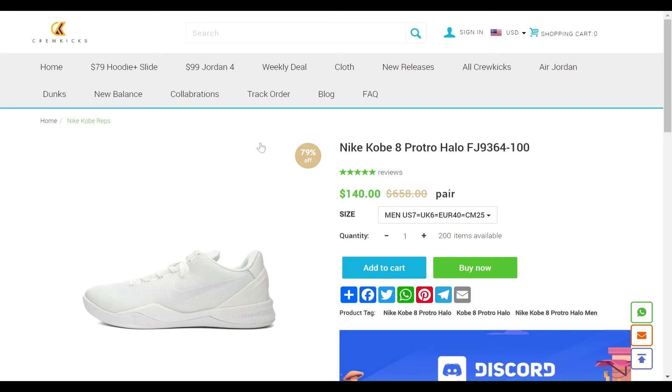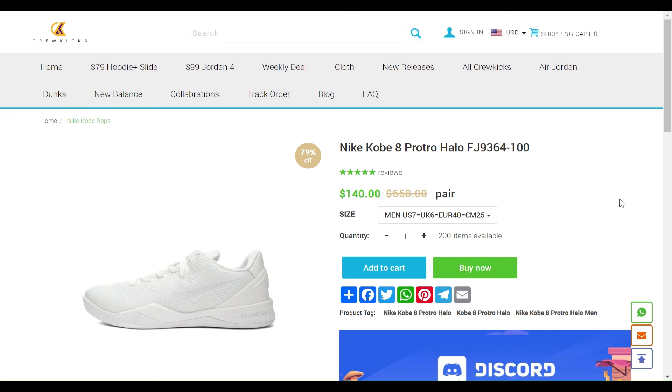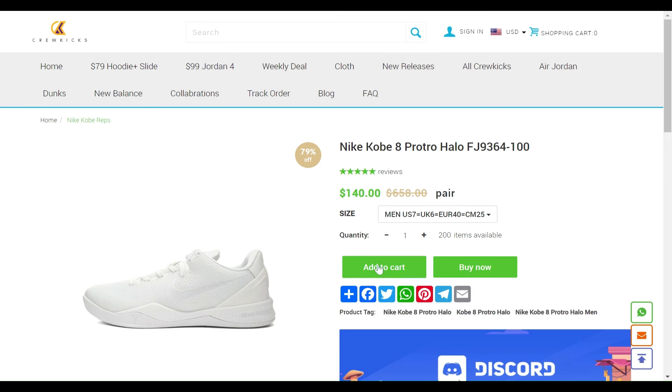The one I like most is the Nike Kobe 8 Proto Hollow. This is the shoe I like more than the others. If you want to buy it, you can visit this site and get it easily. I will also give the link in my description — you can buy it by clicking on the product and adding to cart.